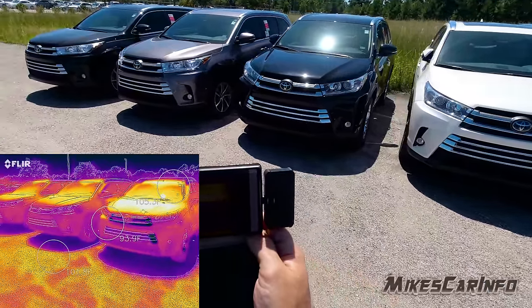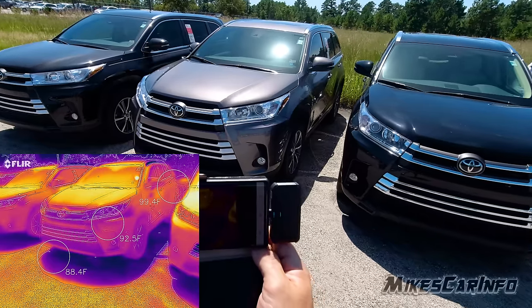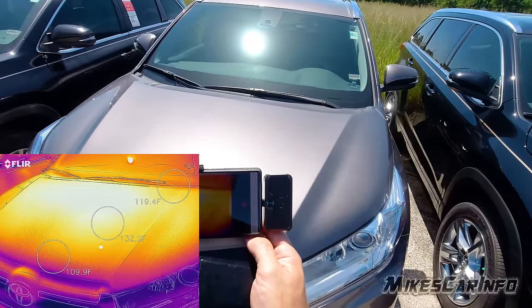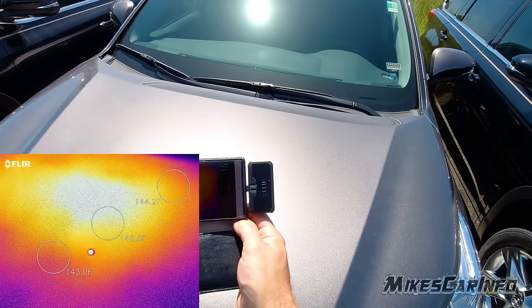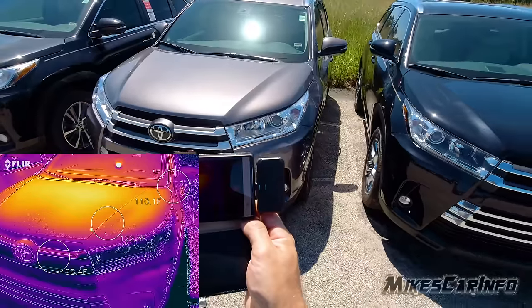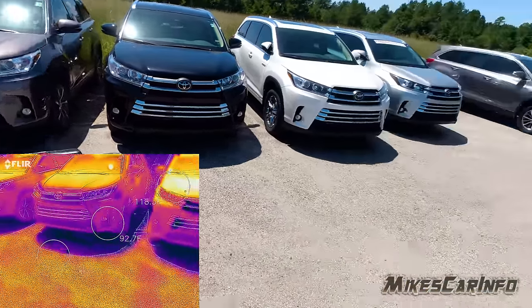— kind of like a gray silver. Let's see what the temperature on the hood of this one is. It's 146 degrees, so that's a big difference between the white and the silver, or that light gray.